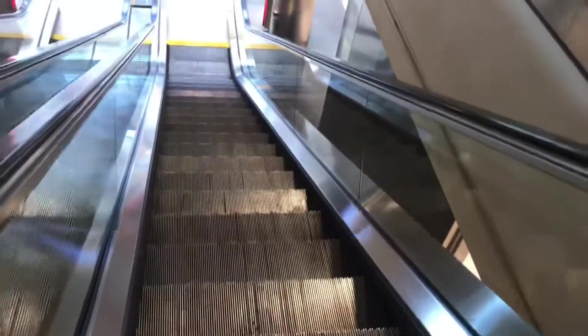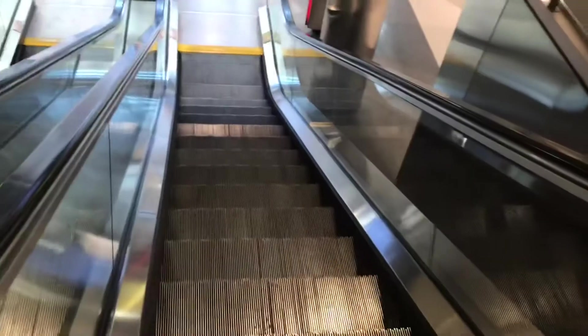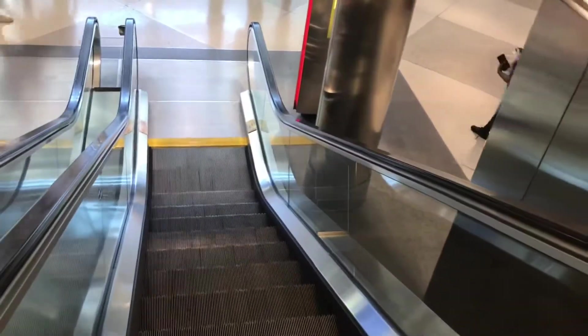There's the cut for the skybridge we were at earlier. Let's head back down. There are the moving walkways we were at earlier. Over here we have some more Montgomery Kone moving walkways — pretty nifty and wide.